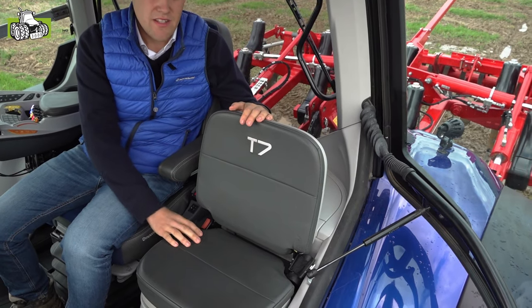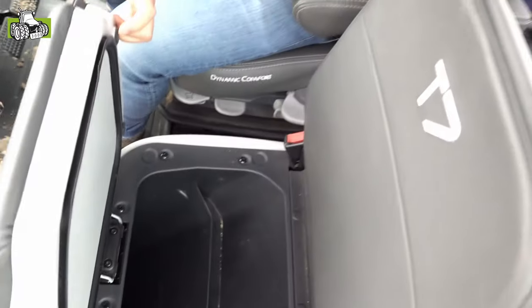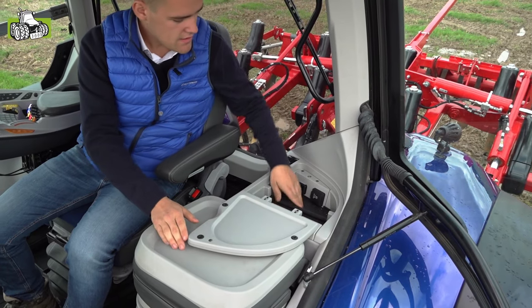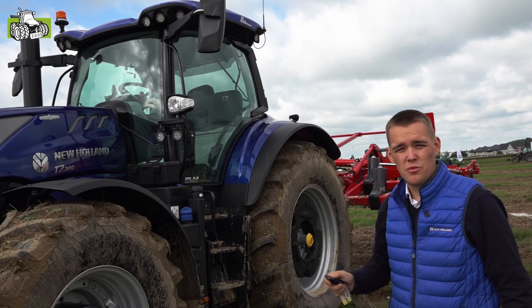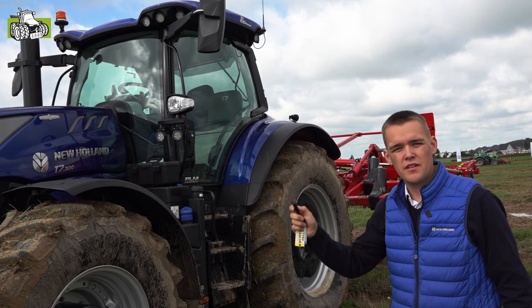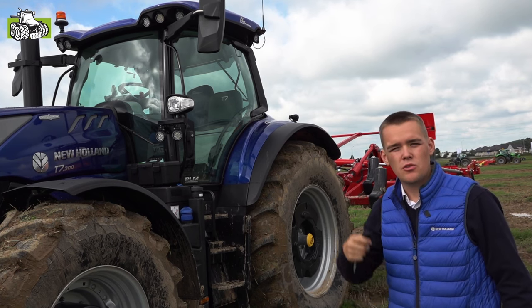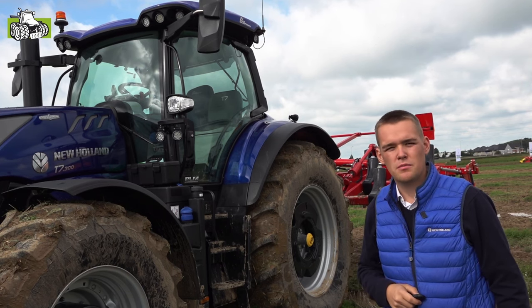Onder onze bijrijderszetel hebben we nog een frigobox waar twee anderhalveliterflessen in kwijt kunnen. Achter de bijrijderszetel hebben we een extra opslagplaats, met ook een 230V-stekker en een USB-stekker. Met onze immobilizer kunnen we ook de tractor, zoals in de auto-industrie, vanop afstand openen en sluiten. Als je hem sluit, zal dit ook automatisch de automatische batterijsleutel activeren, zodat je nooit wakker wordt met een lege accu.